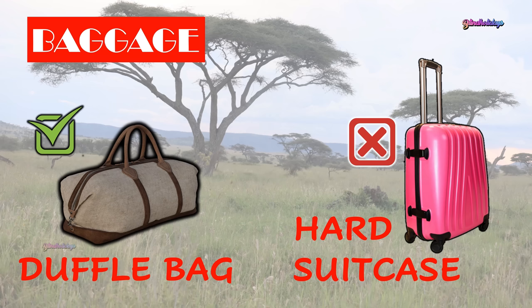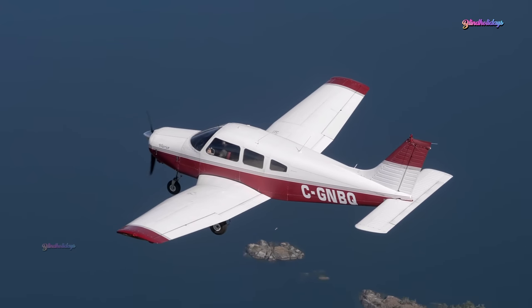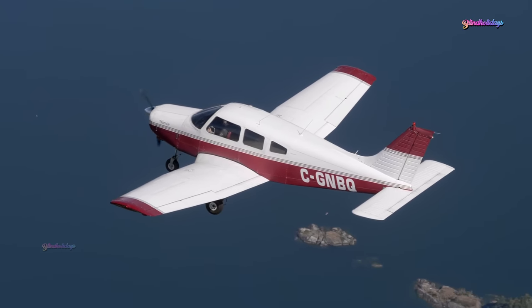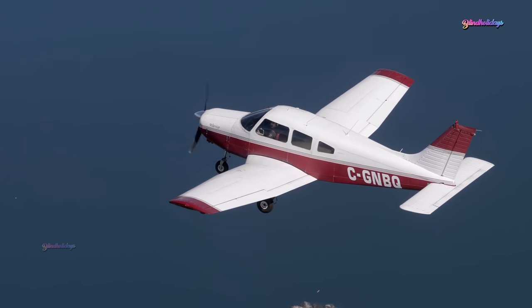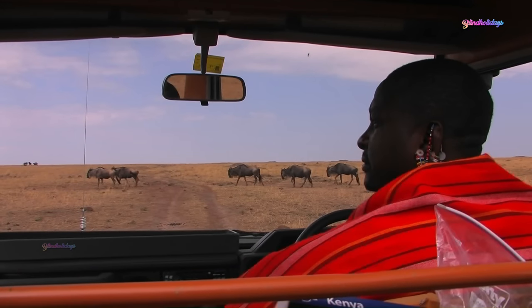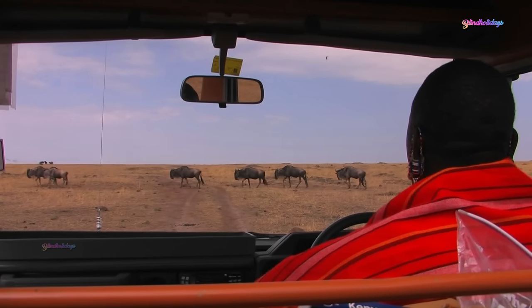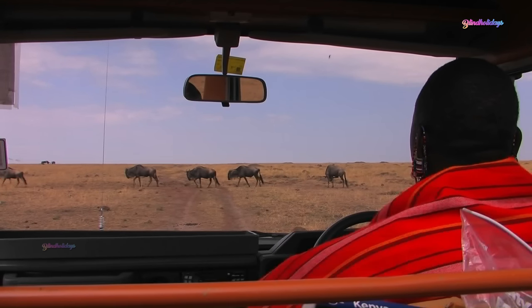Most flights will have baggage restrictions when you're flying to a safari camp directly. Small planes going directly to safari camps in Africa allow only 15kg of check-in baggage. The baggage should not be in a hard case, as hard suitcases may not be suitable when traveling to your camp by road due to bumpy roads inside many parks, so it's advisable to pack your things in a soft duffel bag.